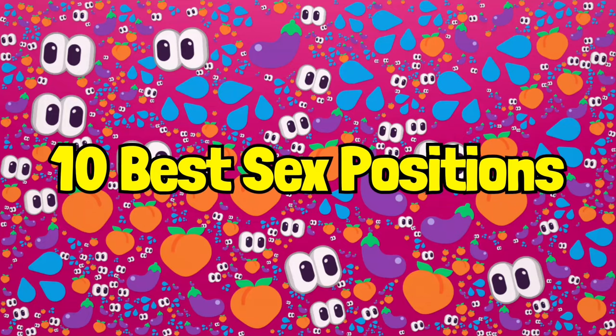What's up guys? Welcome back to Trendy. Today we'll be taking a look at some of the best sex positions. So without any further ado, let's dive into the video.